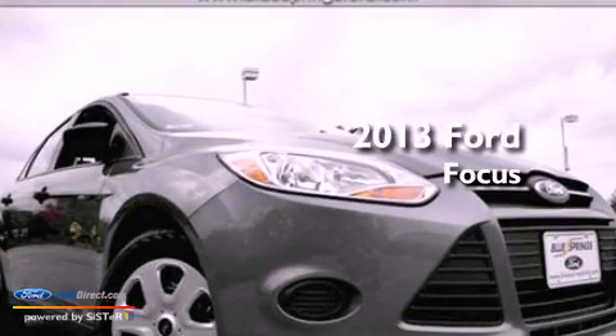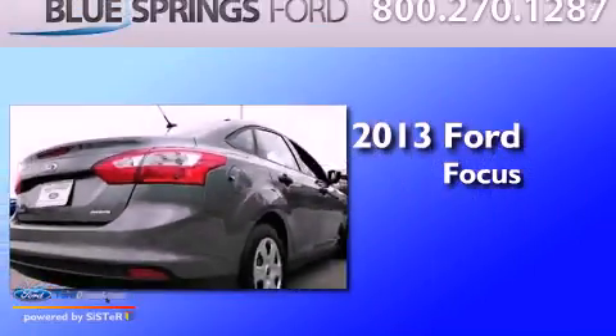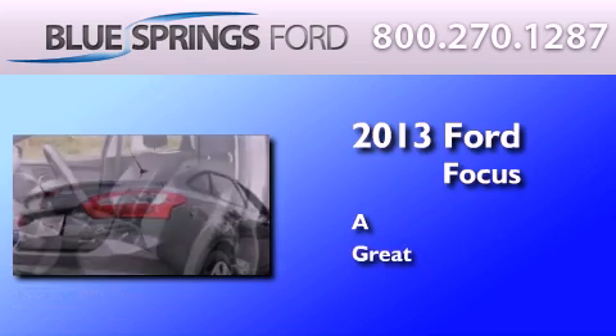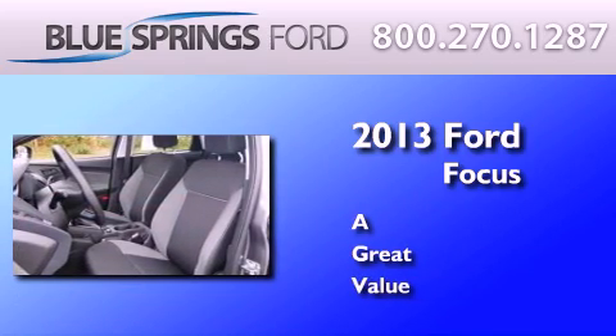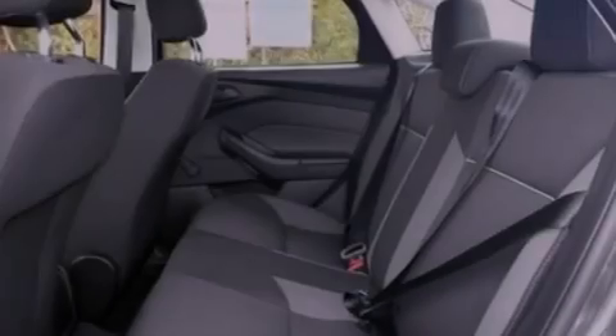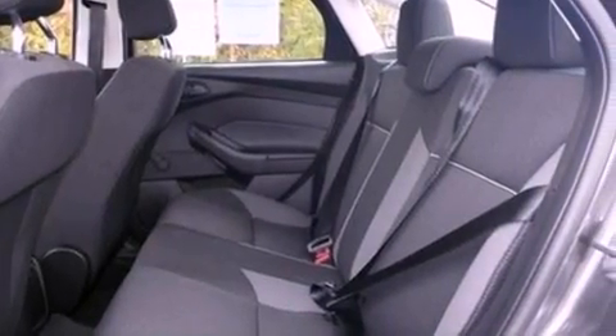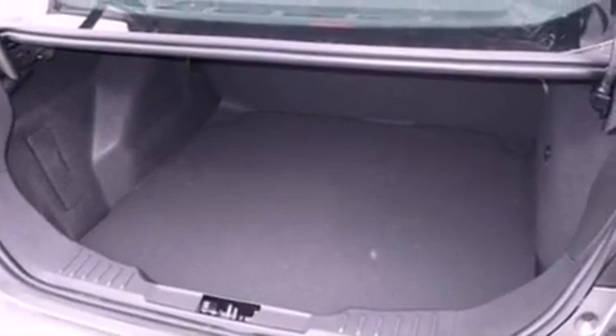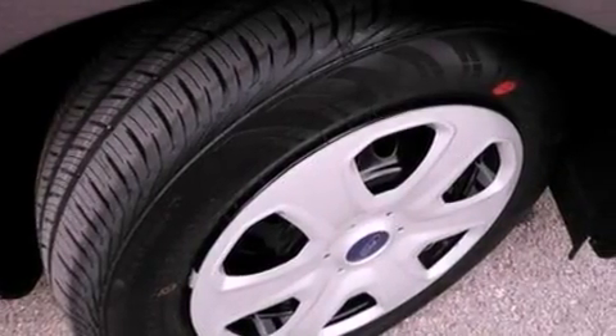This is a brand new 2013 Ford Focus. Features include traction control and stability control systems, air conditioning, a four-wheel independent suspension, tinted glass, side curtain airbags, and a multi-link rear suspension.